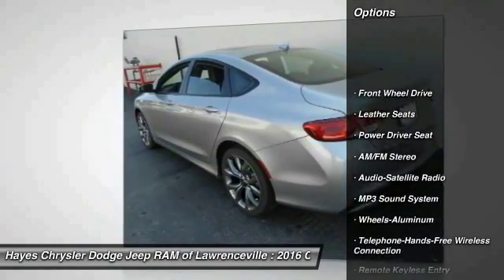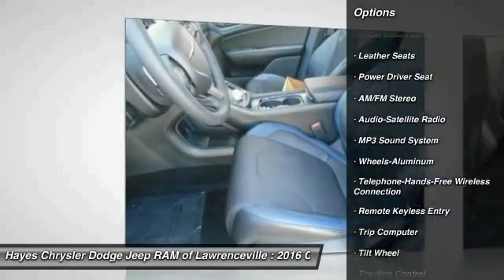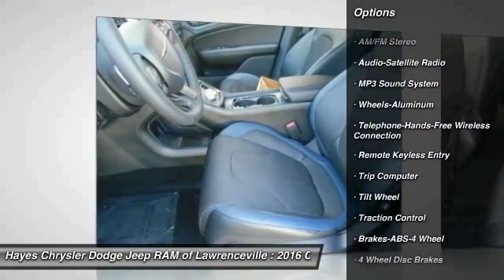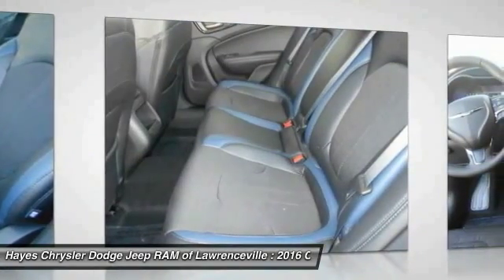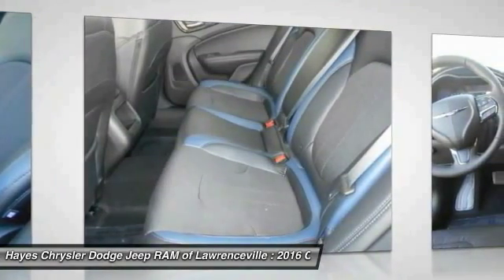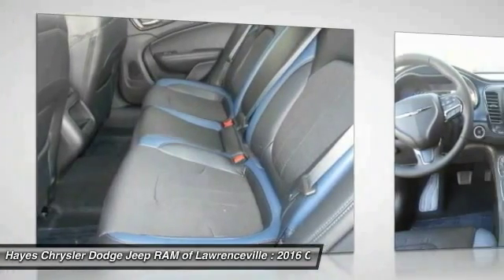Anti-lock braking system, traction control, Bluetooth wireless data link for hands-free phone, air conditioning front, power steering, aluminum wheels, floor mats, cruise control, AM FM stereo radio, rear defrost.